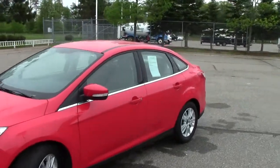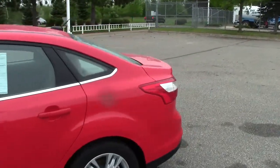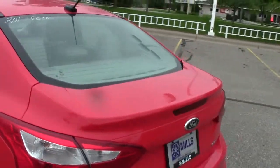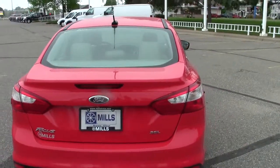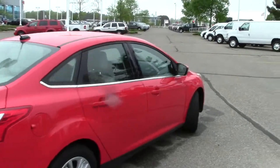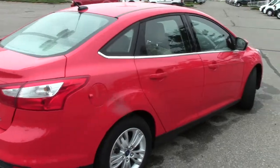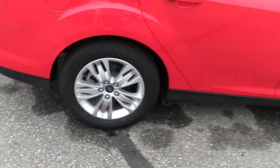The 2012 Ford Focus SEL, stock number 1U130071. This color is called Race Red, and that's just about what it is — a very bright, in-your-face kind of red. 23,000 miles on this Focus. It does have the AutoCheck vehicle history report available, like all of our vehicles at Mills properties. It's a front-wheel drive vehicle with cool aluminum wheels.